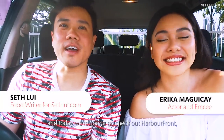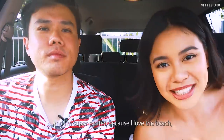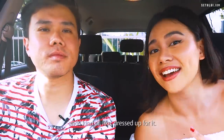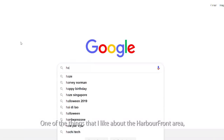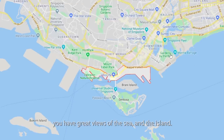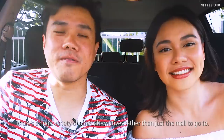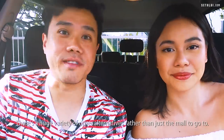Welcome to another episode of Food Finders. Today we're going to check out Harbourfront, which also includes Sentosa. I'm super excited because I love the beach and I dressed up for it. One of the things I like about the Harbourfront area is the great views of the sea and the island, and there's a huge variety of alternatives rather than just the mall. Alright, let's head off.